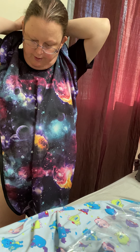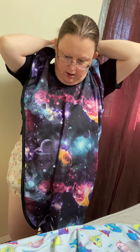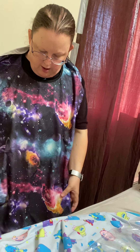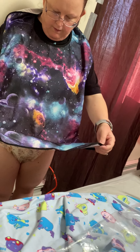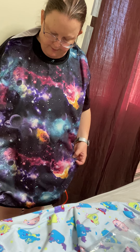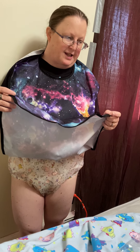It snaps in the back. I thought it was Velcro, but it snaps. And that's what it looks like. It's pretty long, so if something splashes when you're sitting down, it will splash in your lap.